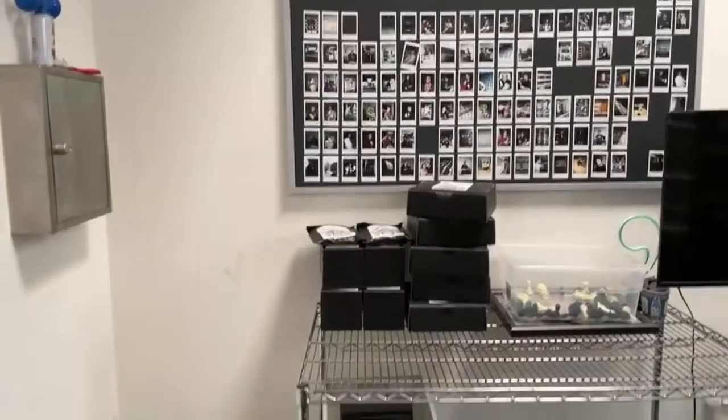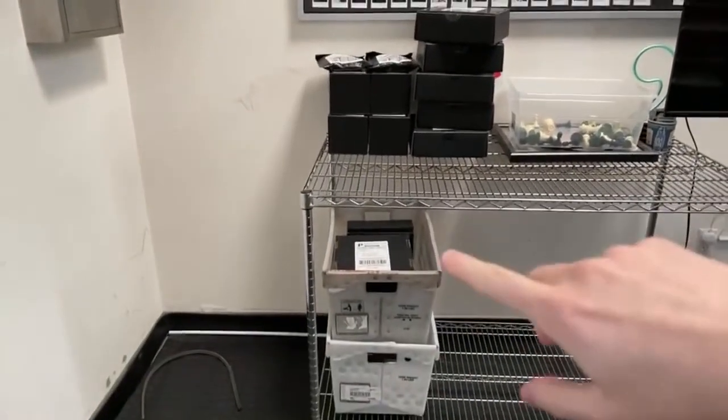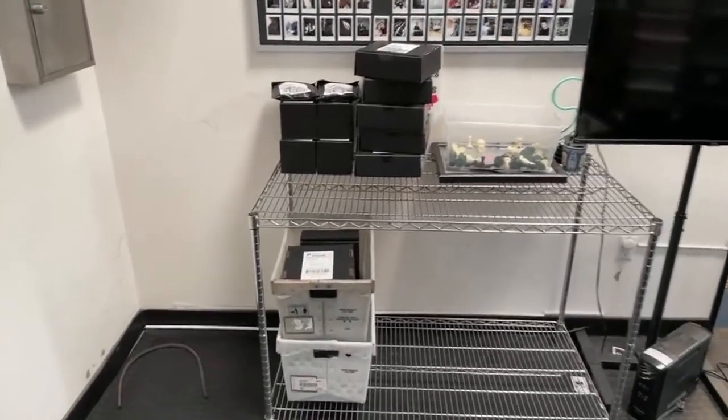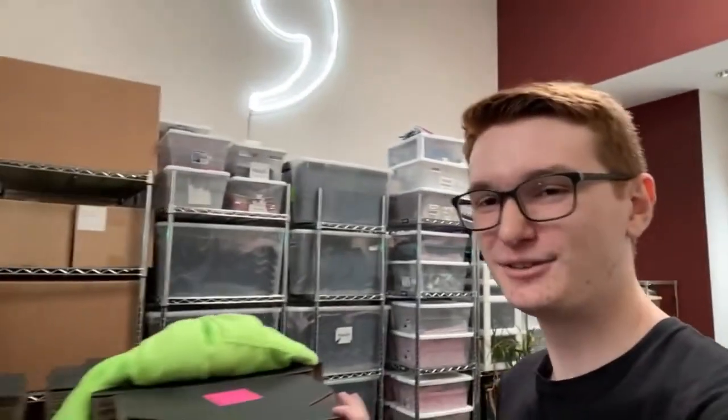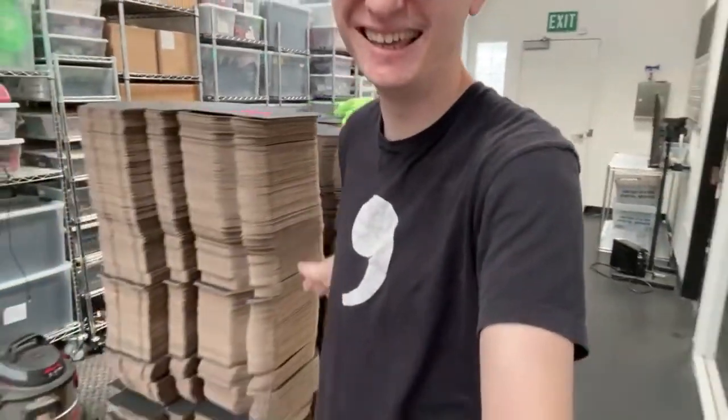Something very exciting right here. These boxes right here are the final comma threes that were in our backlog, meaning we're fully caught up and we have comma threes in stock now for the first time ever. These are all boxes for comma threes, thousands of them. We've shipped over 500 comma threes now, which is a huge milestone. Super awesome. Very proud of the production team for all the hard work they've been doing.